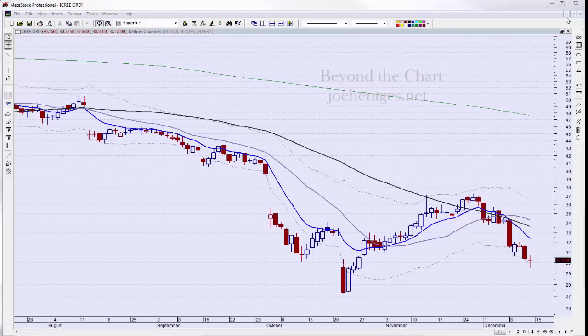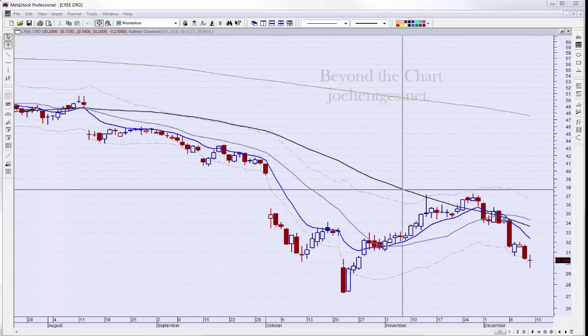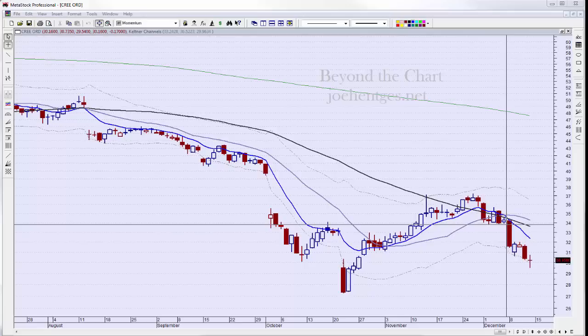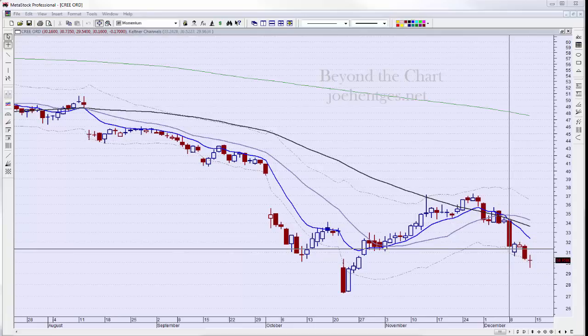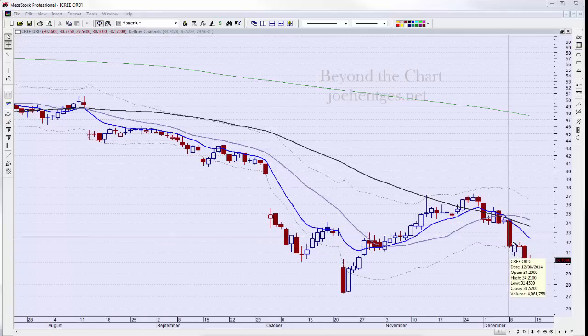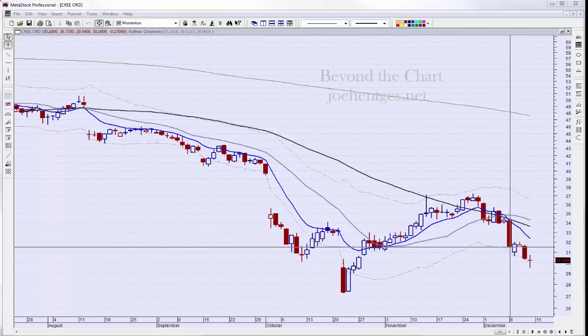Let's start off with Cree. Cree was the first one — on December 8th, which was Monday, I got in with puts right after the open, right about here, and had an initial target down in here. Because it hit the target the same day, I decided to go ahead and grab the profits.